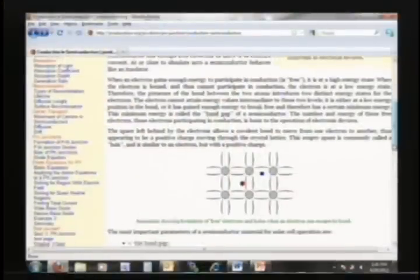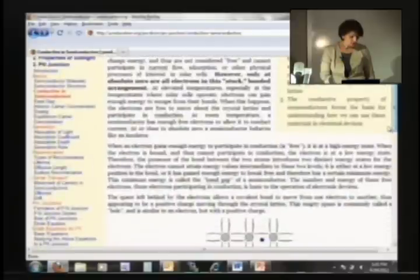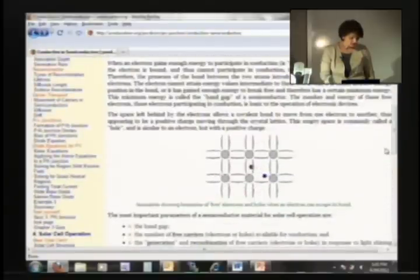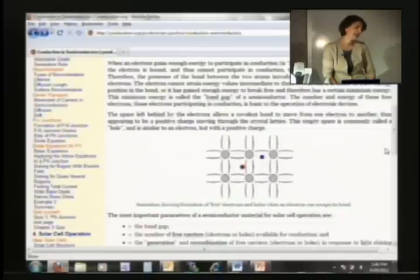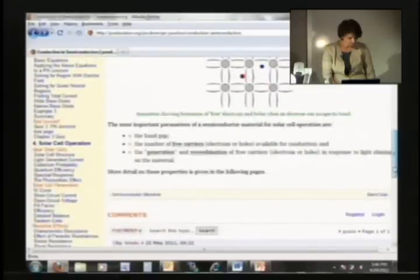This is the type of material which shows you what happens — how the conduction is working in semiconductors. You can see the animation showing the formation of free electrons and holes when an electron can escape its bond. So let's see about the band gap.